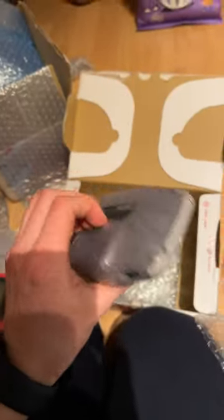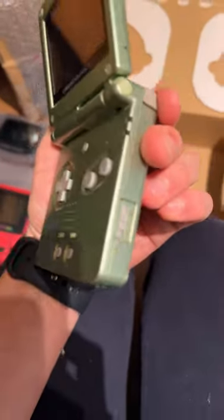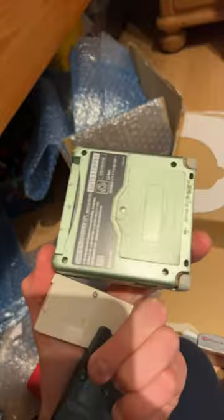A Game Boy Advance that needs a new polarizing filter. And this one's scraped up but it's a slime Game Boy Advance SP that needs charging. Wow, two games as well! Does anyone know the value of this? Please come through.